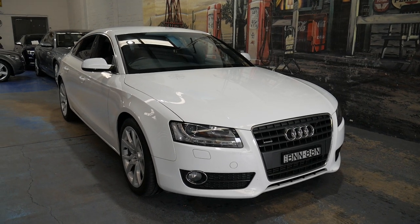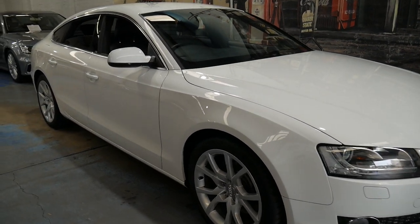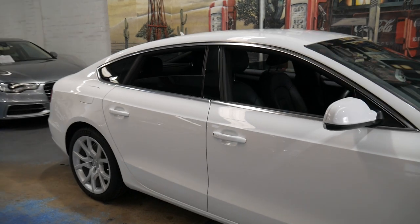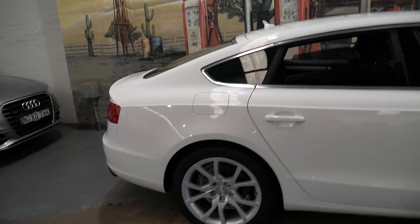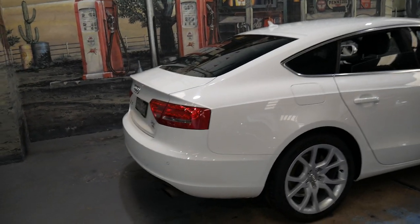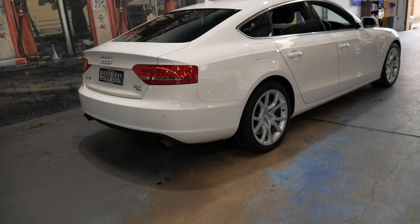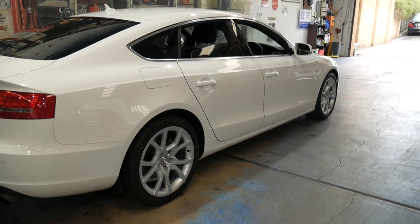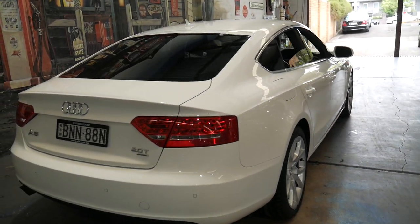Welcome to the Oldtimer Centre. My name is Philip Tarrant and I'm going to be talking to you about this 2010 Audi A5. It's white with black leather interior. It's done 148,000 kilometres but it does have a full logbook service history at an Audi dealership from brand new right up until now. It's got Michelin tyres all round, the two-litre turbo engine, and it is a quattro, so it's really putting that power to the road.